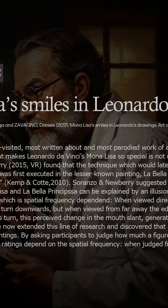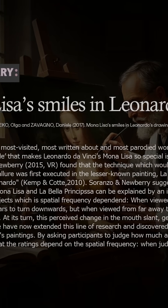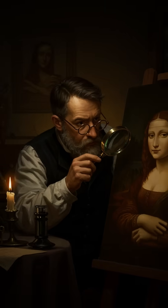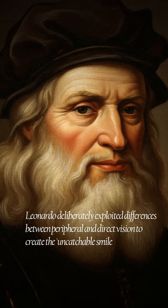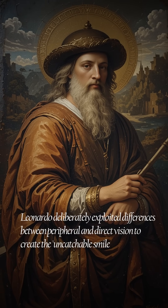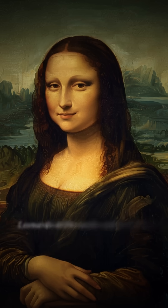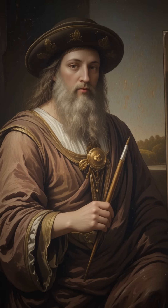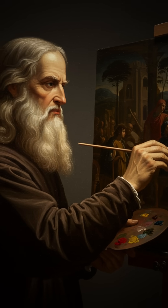Researchers from Sheffield Hallam University have shown that this effect is not accidental. By analyzing La Bella Principessa, they found that Leonardo deliberately exploited differences between peripheral and direct vision to create the uncatchable smile. This illusion is enhanced when the image is blurred, simulating peripheral vision, making the subject appear to smile more. Leonardo wasn't just painting, he was hacking your brain.